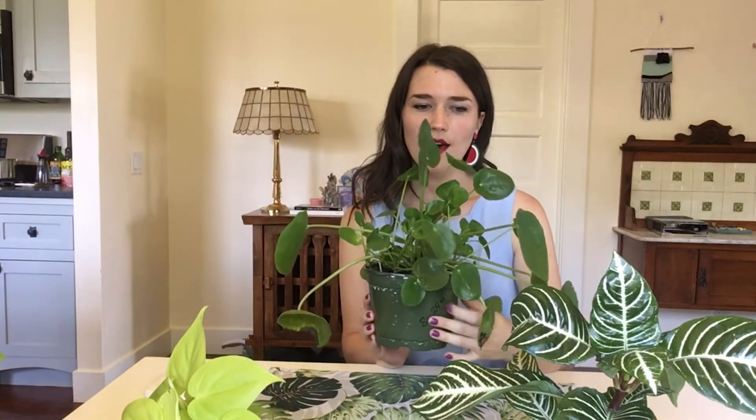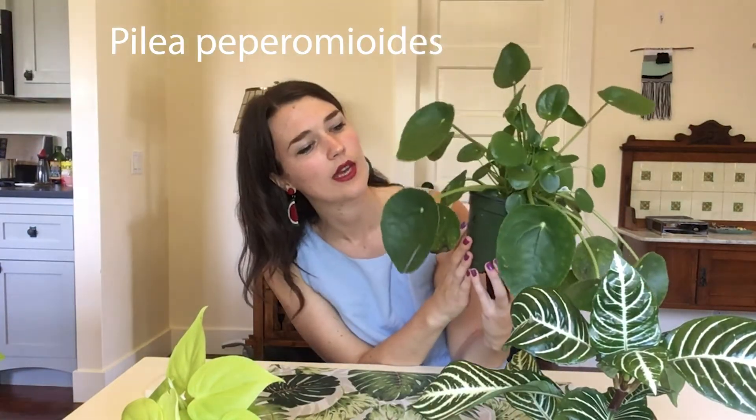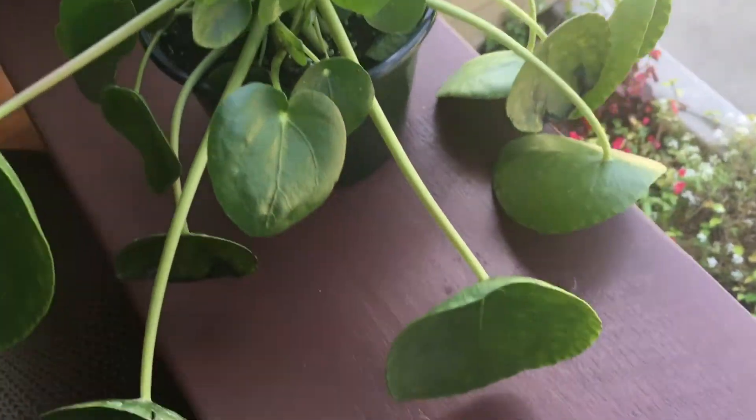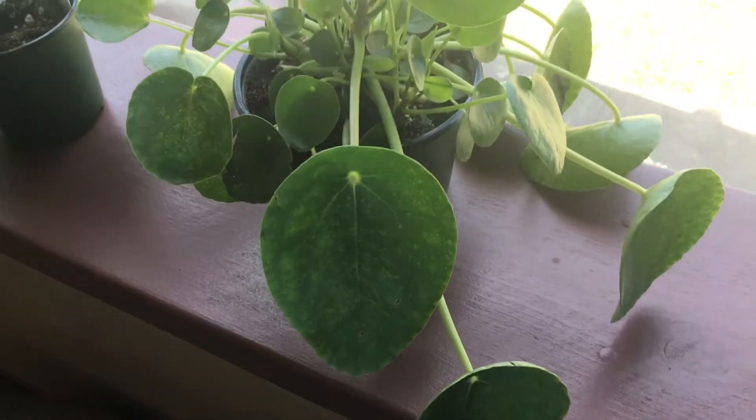Last but definitely not least — Chinese money plant! She's cute, isn't she? She's got some brownish edges on some of her leaves and some of her leaves are maybe a bit wilty. But I think the store was closed for a while during quarantine when they were deemed non-essential. I think this girl right here is bouncing back from maybe being in the dark or not being at her peak for a few months. How cute are her little leaves?